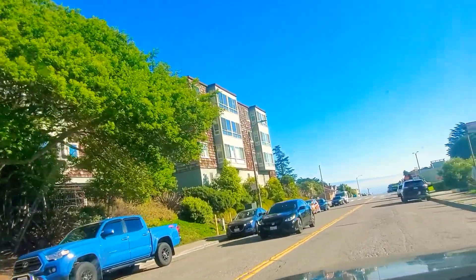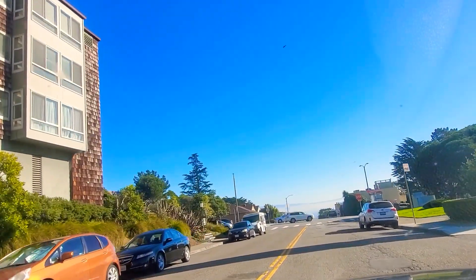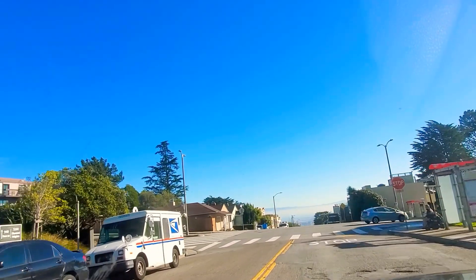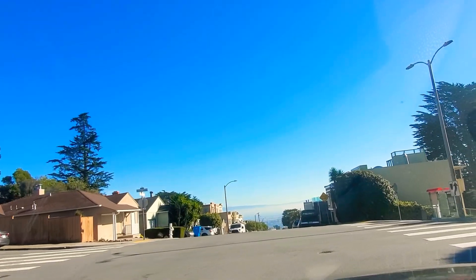As you can see, these are the Diamond Heights complex condos. Over there is the street leading over to the Castro, and this is Diamond Heights Boulevard. So as you can see, we do get around.